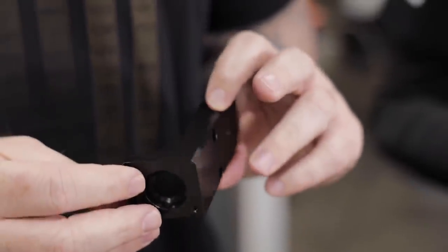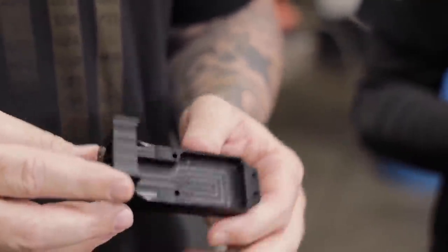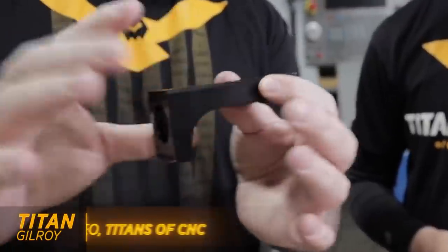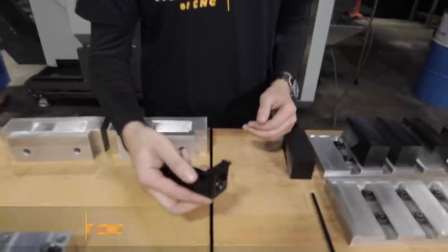Back in the day, I had a company called Tri-Continent. You've heard me talk about them already. We did a lot of work for this company. They were a medical company that actually made their own machines, so we did a lot of housings and a lot of different plastic parts.